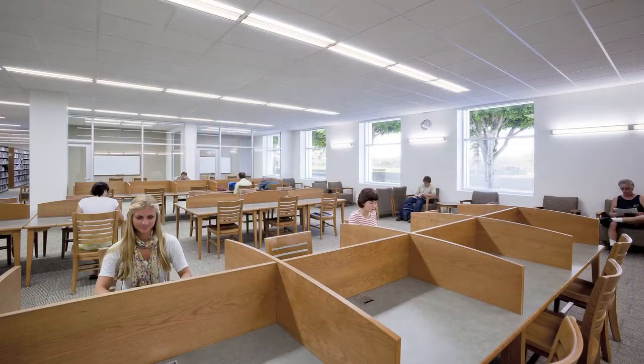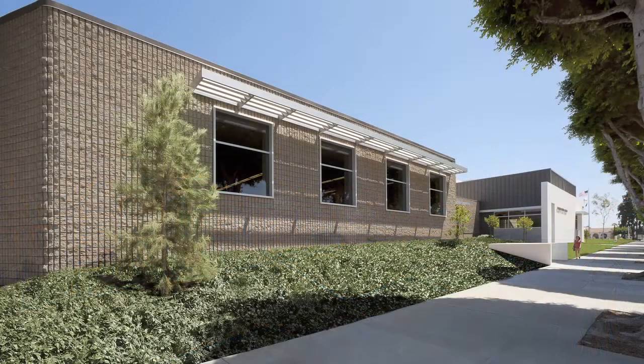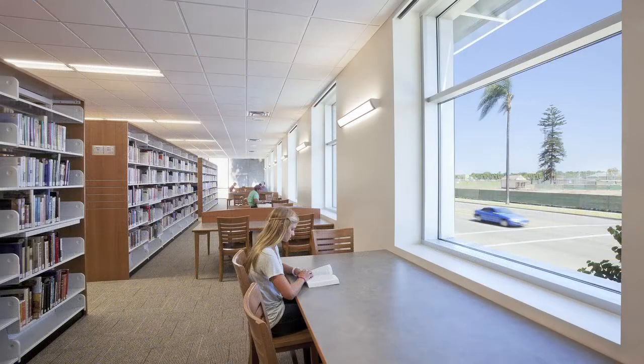This project happened to have a frontage on Commonwealth, which is the main street that connects all of downtown Fullerton — a very active street with views to the adjacent community center and a great ballpark across the street. So we decided to open up that whole frontage and expose to the community what was happening inside the building. No more would you drive down the main street and see just masonry walls — we introduced brand new, large, expansive windows that exposed the reading rooms beyond.